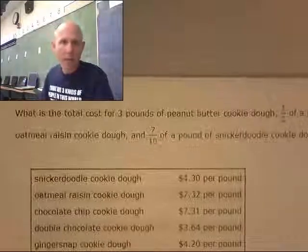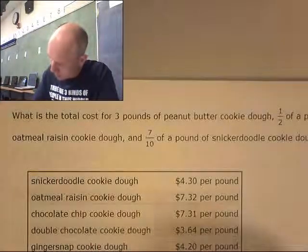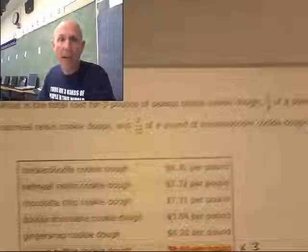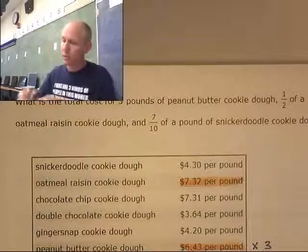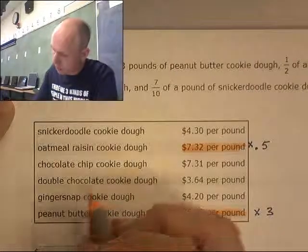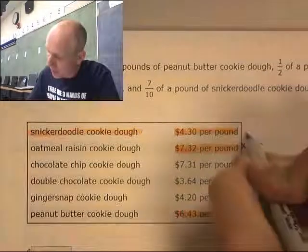We have one final problem, and we've got some fractions too — that's a good problem. What is the total cost for three pounds of peanut butter cookie dough, half a pound of oatmeal raisin cookie dough, and seven tenths of a pound of snickerdoodle cookie dough? I'll use 0.5 for the half pound and 0.7 for the seven tenths.